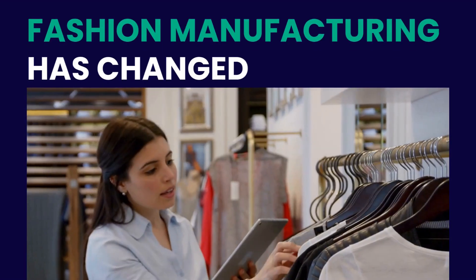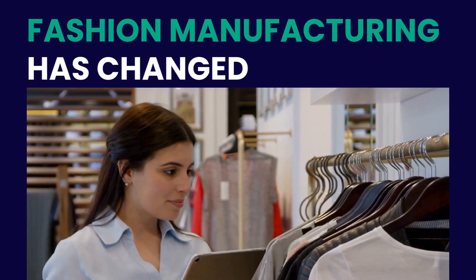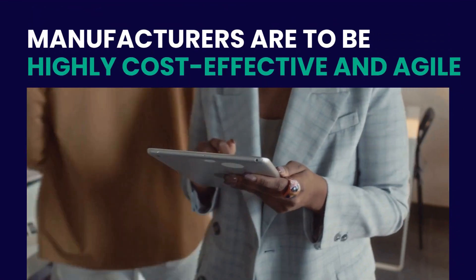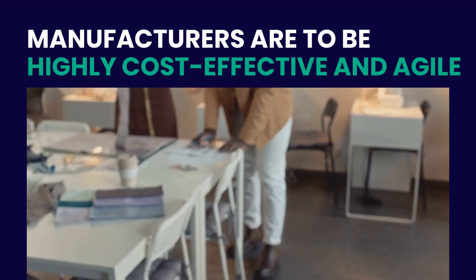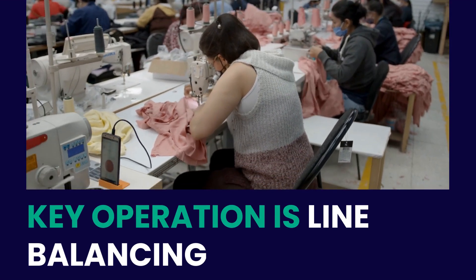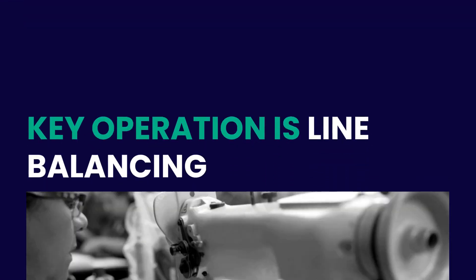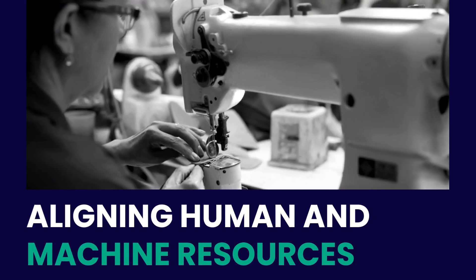The world of fashion manufacturing has drastically changed over the years. In this day and age where technology plays a pivotal role, manufacturers are expected to be highly cost-effective and agile to provide a certain level of flexibility to the brands they work with. At any apparel manufacturing facility, the production floor is a crucial area. A key operation conducted on the shop floor is line balancing, which involves aligning human and machine resources to maximize production efficiency.